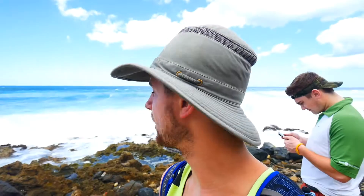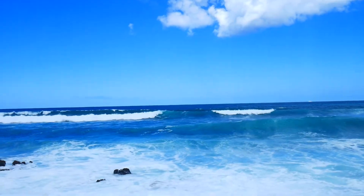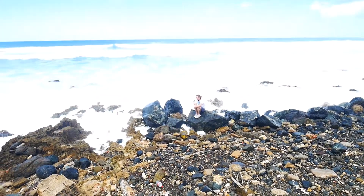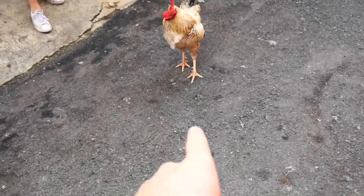These waves out here are absolutely massive. I would love to go surfing on these but there are way too many rocks. Those are by far the biggest waves I've ever seen. The power of the ocean is incredible. That is one big chicken.